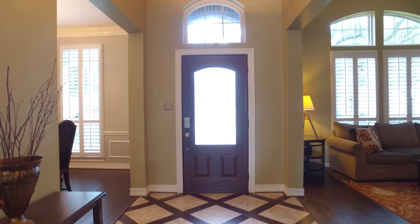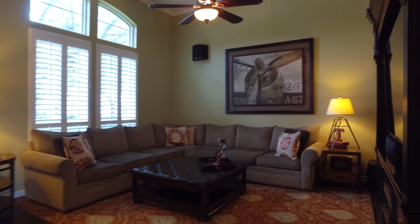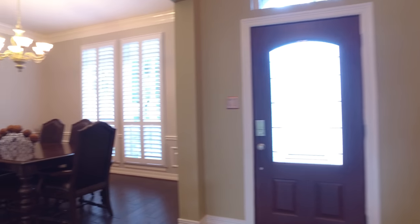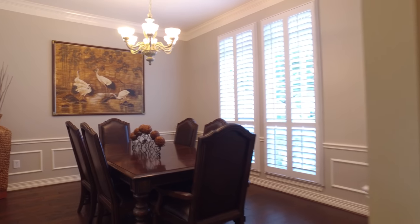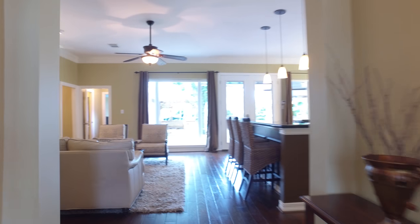Upon entering this home you'll notice all the immediate upgrades and the formals on either side of the front door — the formal living room and the formal dining room. This home is at the end of a cul-de-sac, zoned to all exemplary schools with no back neighbors. A three-car garage, gorgeous hardwood floors, and plantation shutters greet you.